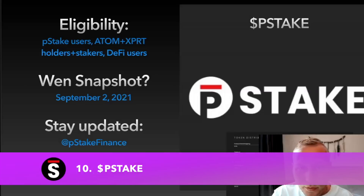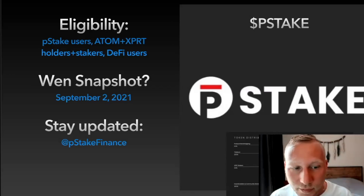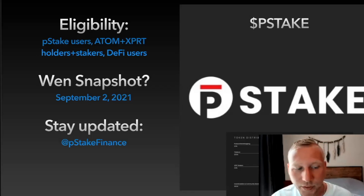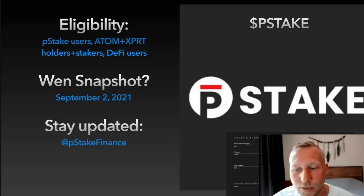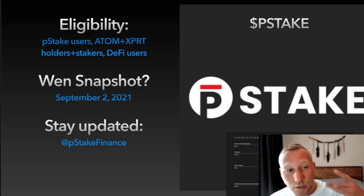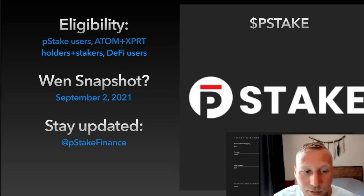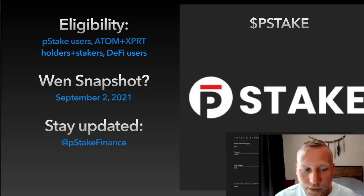P-Stake, part of the persistence ecosystem, is a liquid staking protocol that allows you to stake your ATOMs through P-Stake and get an ERC-20 token representation of that staked ATOM to use in Ethereum DeFi. They are also working to implement IBC into P-Stake, which will give liquidity on Cosmos DEXes too. Eligibility for this airdrop is for early P-Stake users, ATOM and XPRT holders and stakers, and Ethereum DeFi users. Snapshot date was September 2nd, 2021. Stay updated at P-Stake Finance on Twitter or P-Stake.Finance as their website.